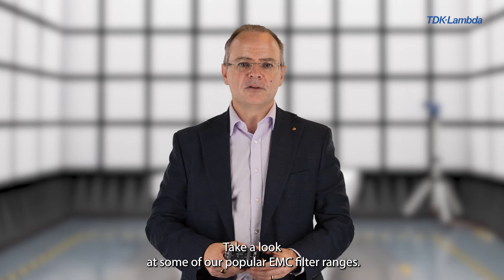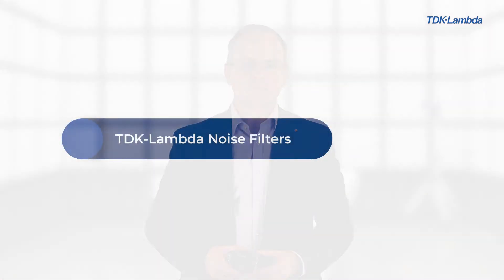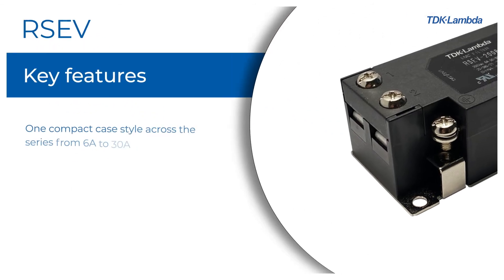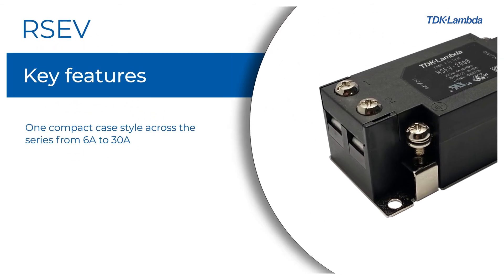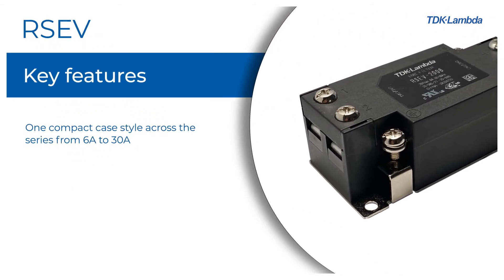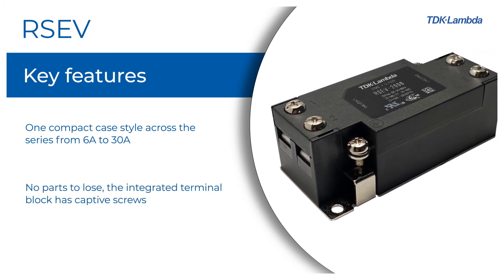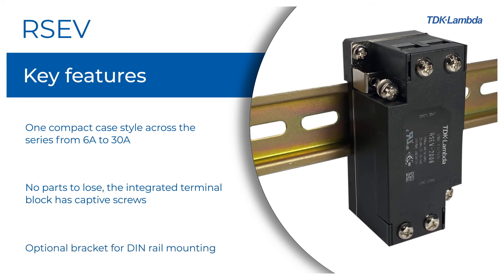Take a look at some of our popular EMC filter ranges. RSEV single phase: one compact case style across the series from 6 amps to 30 amps. No parts to lose — the integrated terminal block has captive screws. Optional bracket for DIN rail mounting.